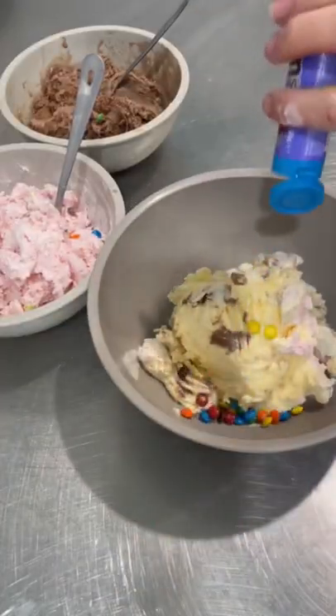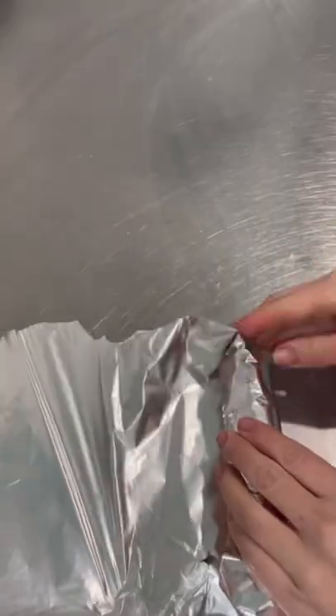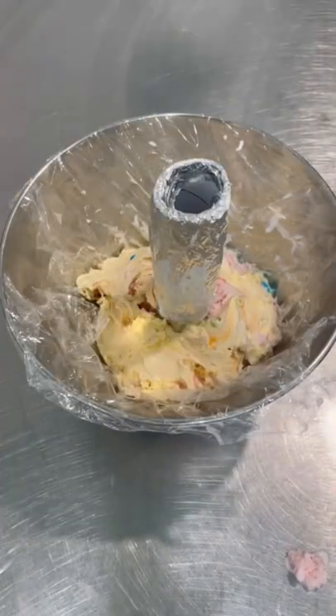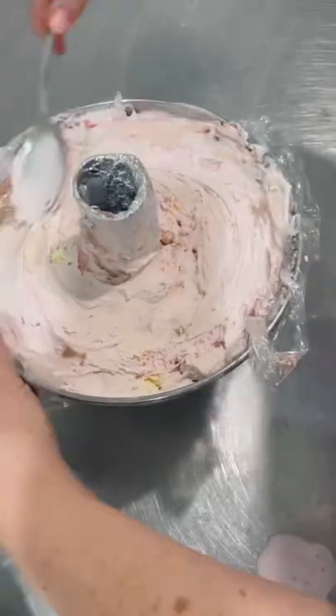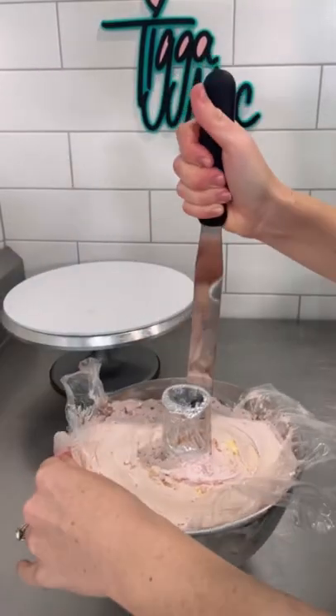First up, I can see she's got some Neapolitan ice cream. She's stirring through some eminent... Did she just break the spoon? Okay, is that a toilet roll? She's wrapped the bin in aluminium foil, she's filling up a domed tin with the ice cream and now it's time to get it out.